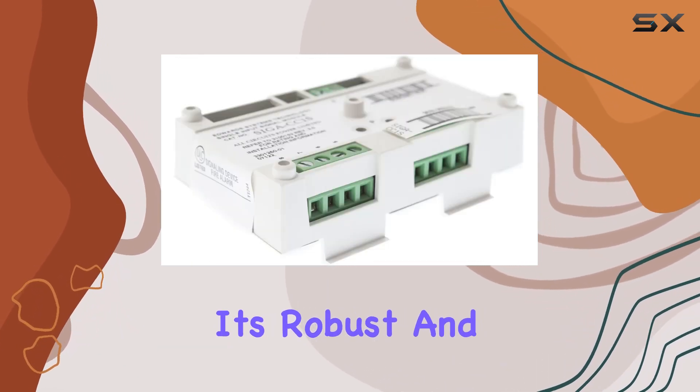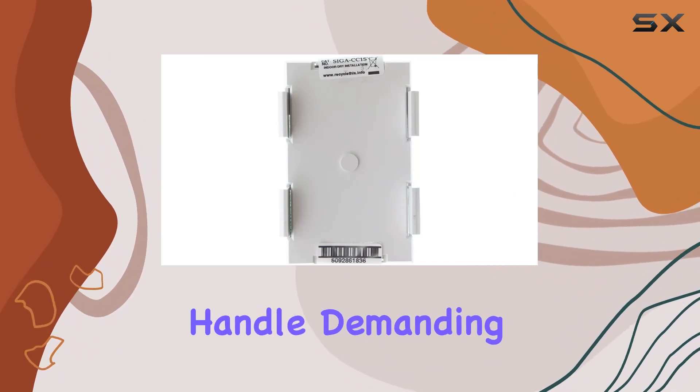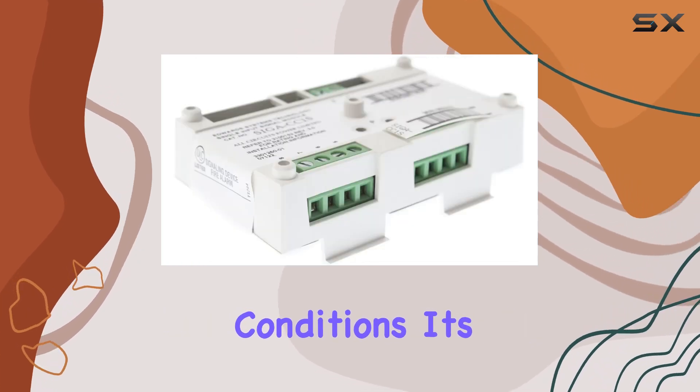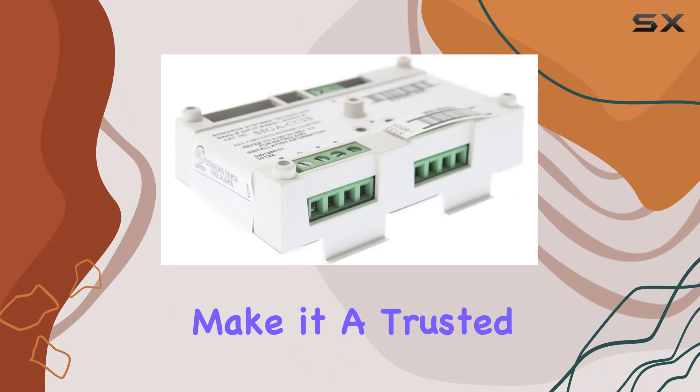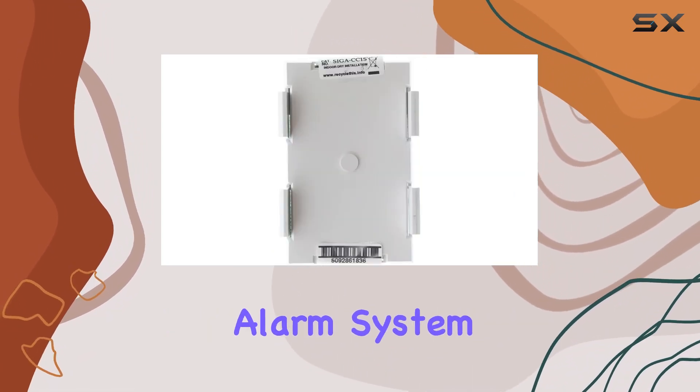In terms of performance, the SIGA CC1S excels with its robust and reliable operation. The module is engineered to handle demanding environments, ensuring consistent performance even under challenging conditions. Its durability and dependability make it a trusted component in maintaining the integrity of your fire alarm system.